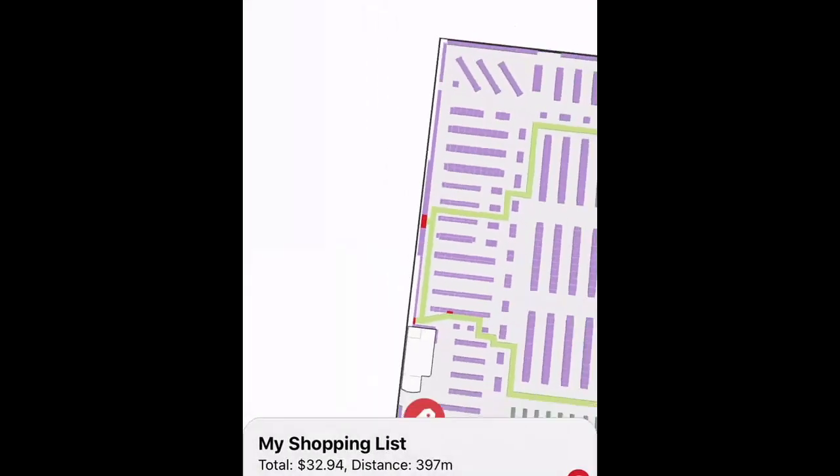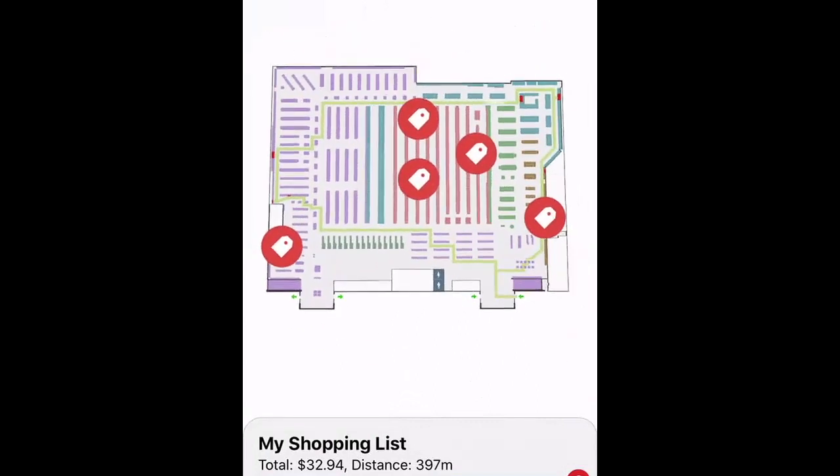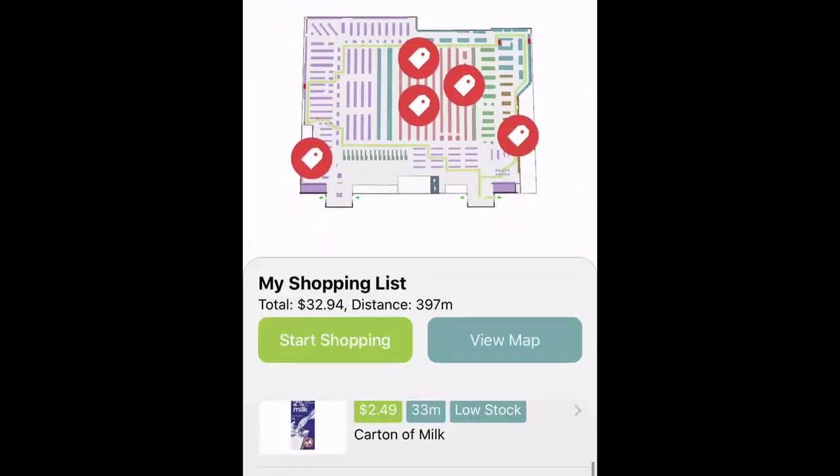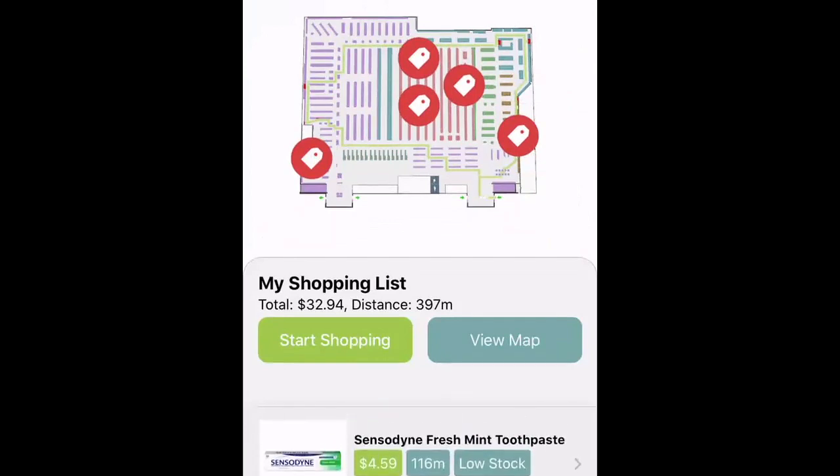Great, so now that I've identified all the items I'm looking to shop for today, I can take a look at my cart and view the items that I'm going to be picking out, as well as the total amount of money it's going to charge me for the trip.